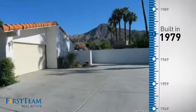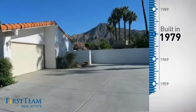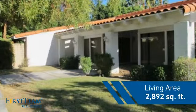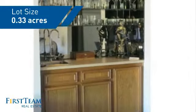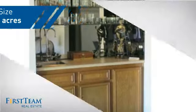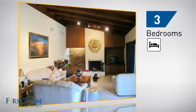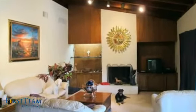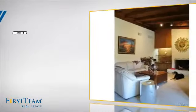This property was built in the late 70s and features over 2,800 square feet of space, giving you a spacious layout to play host or kick back and relax after a long day. Inside you'll find three bedrooms, so everyone has a private space to come home to, as well as three full bathrooms.